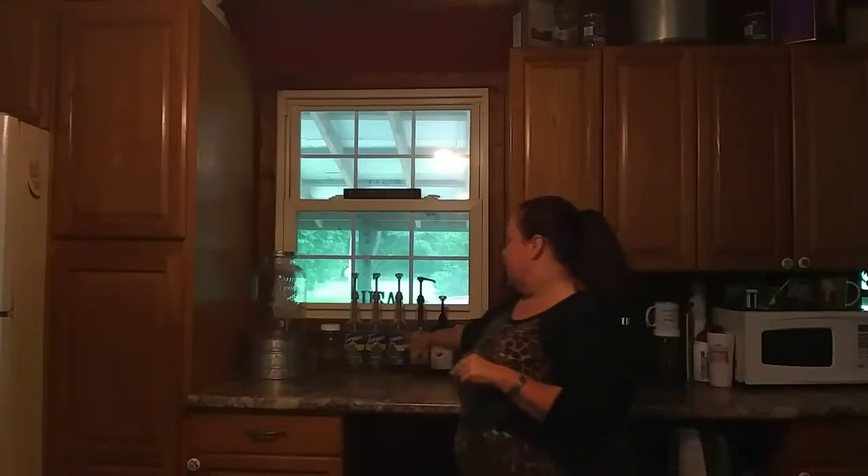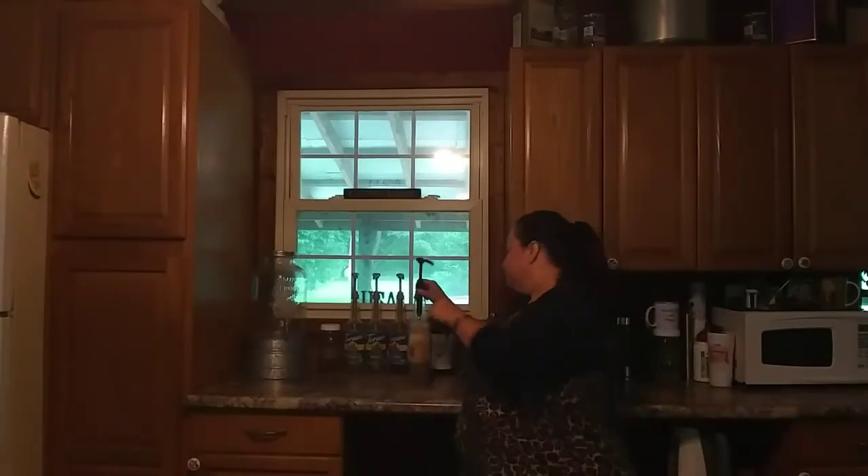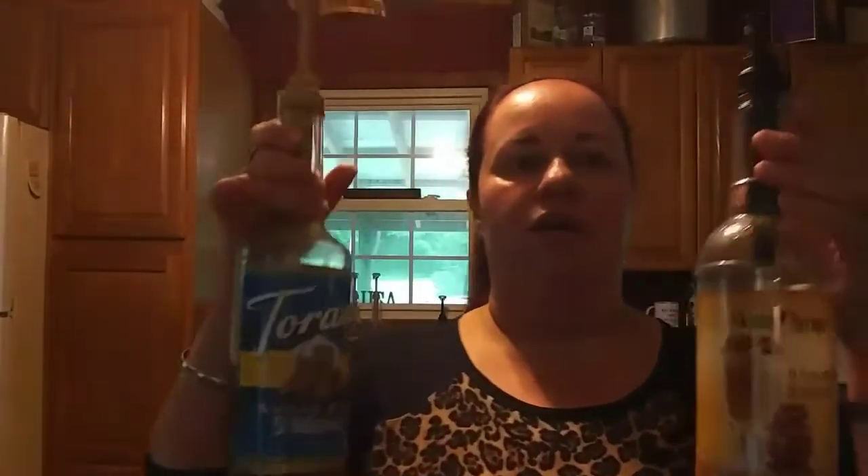What I'm going to review today is Torani and Skinny Syrup. These are the two that I use the most. There are quite a few others — Starbucks and Da Vinci — but these are my two favorites. I prefer the flavor of Torani. I just think it has the overall best flavor without too much of an aftertaste.